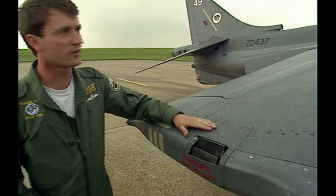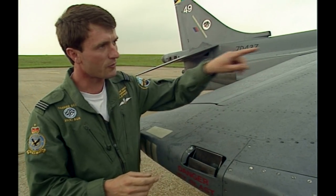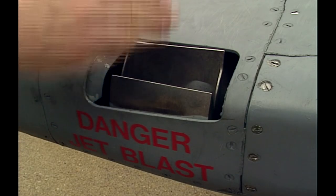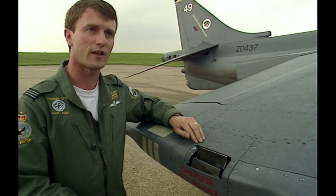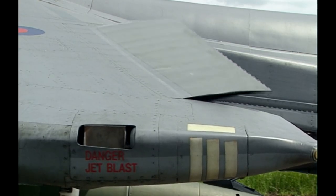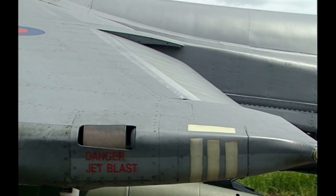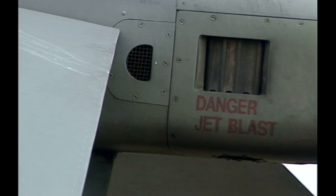There are four puffer ducts — one on either wing, one on the nose, and one on the tail. I duct some of the thrust from the engine to push up or push down, so I can use my controls in the conventional sense, but maintain a precise hover. The pilot uses his stick to operate both the conventional control surfaces and the puffer ducts at the same time.